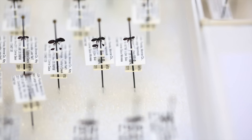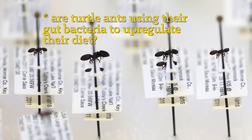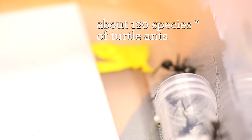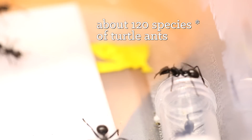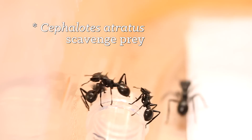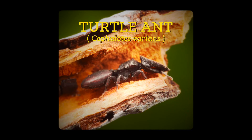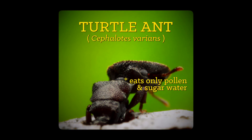One of the things we know about turtle ants is that they're primarily vegetarians. We want to answer the question of whether they're using their gut bacteria to upregulate their diet. The turtle ants are a really diverse group — about 120 species. This group here is Cephalodes atratus, one of the earliest lineages within the turtle ants, and these actually do scavenge prey. The additional species that diversified since this group broke off are almost entirely vegetarians. One species I've worked on for a long time in the Florida Keys, Cephalodes varians, eats only pollen and sugar water. We want to ask whether they're using their gut microbes to translate that nutrition into all the essential amino acids they need.